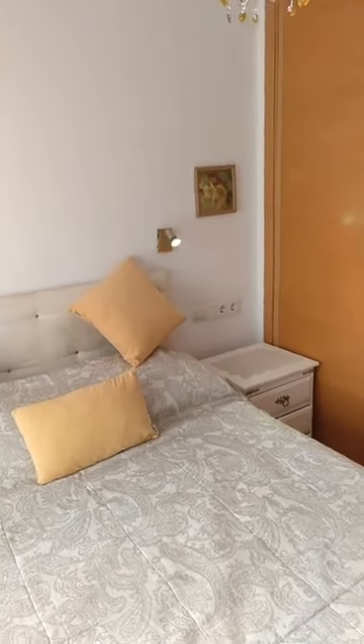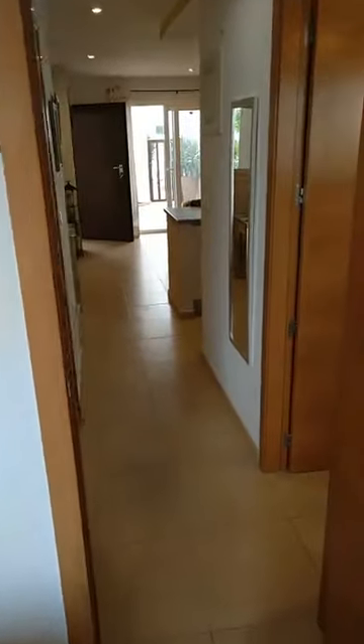We are in a two-bed, one-bath ground floor apartment on Condado de Alhama Golf Resort, presented to you by qualityhomescostacalida.com.